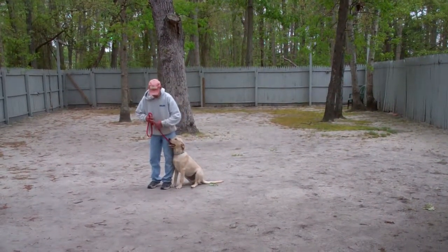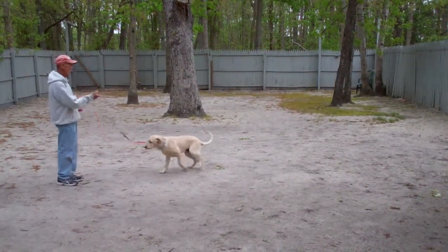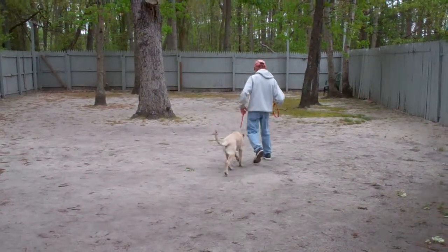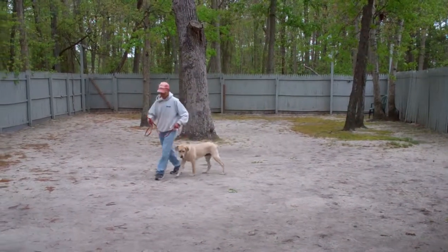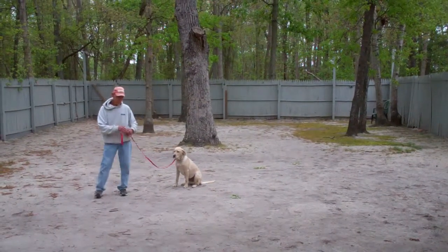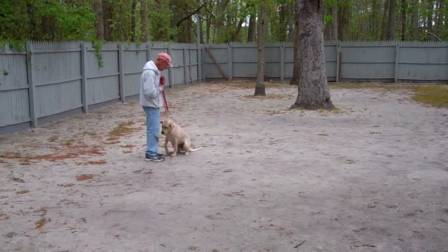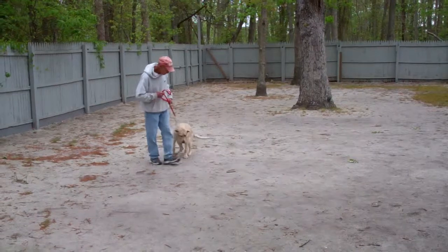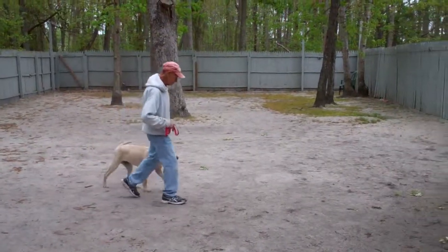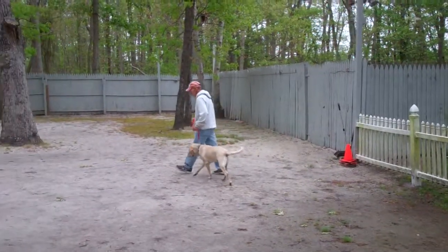Another nice automatic sit. Fred gives him the stay command. Whenever they break a command, let's go right back to it — so Fred will go right back to that sit-stay. Stay. And you heard the first word out of Fred's mouth was 'no.' No is our universal word for 'we don't like what you're doing.' So anytime Grady or Eli does something like jump up, try to jump up on the counter, pull, or lag behind, the first word out of your mouth is going to be 'no.'